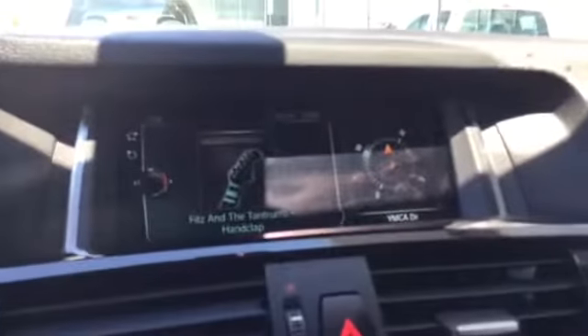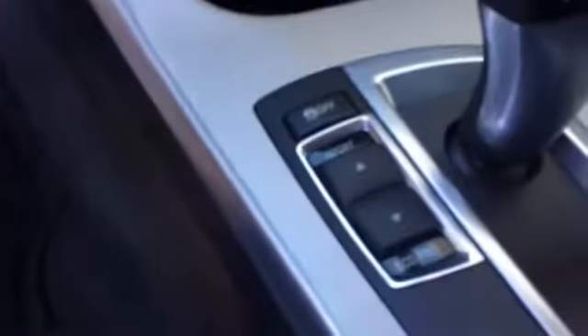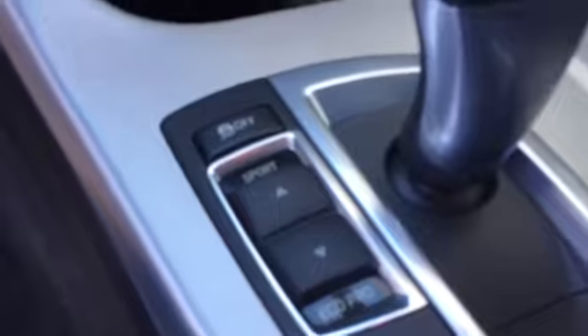As you can see, large screen — totally awesome, easy-read dash, which is one of the wonderful features of a BMW. We also have our Dynamic Drive, which is the Comfort, Sport, and the Eco Pro.